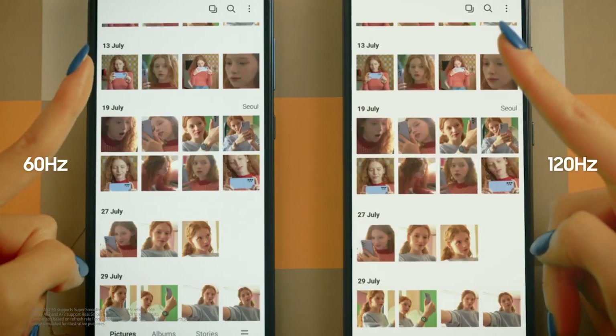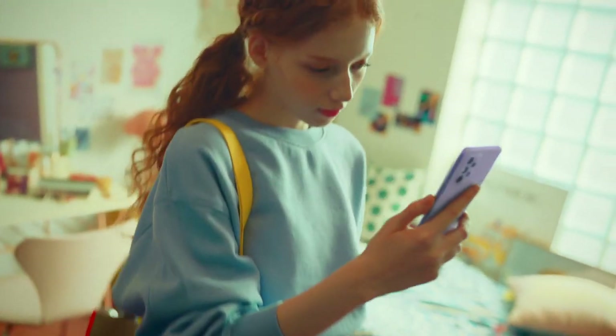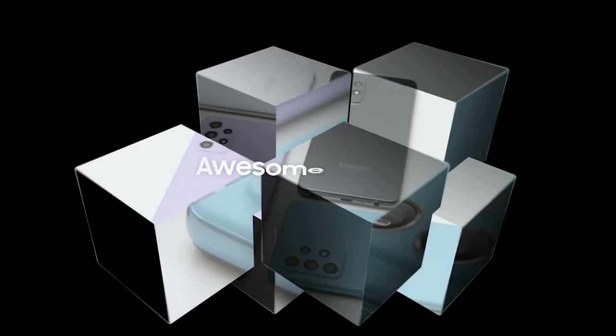The high refresh rate, so you'll be able to scroll easily. And a fundamental part of this beautiful design is its incredible display.